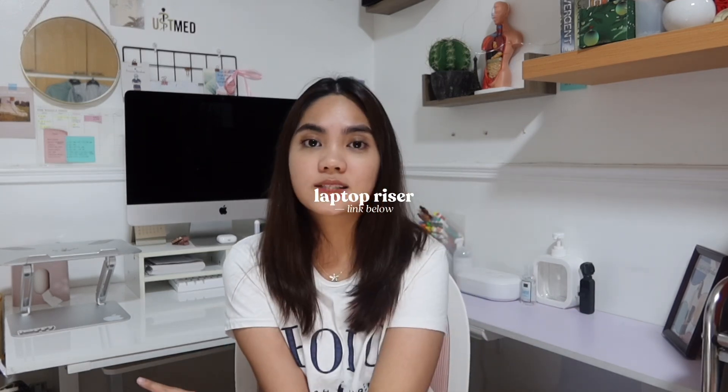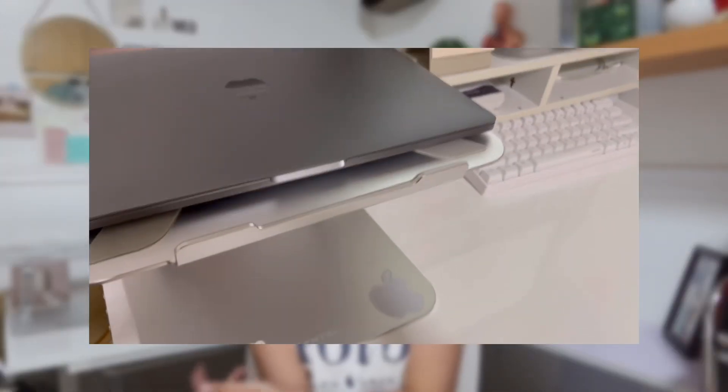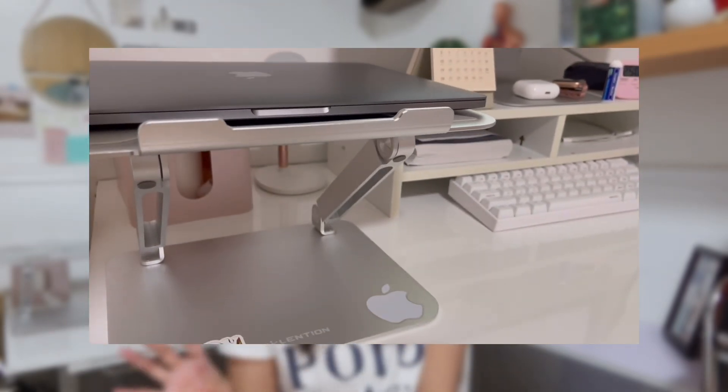Next we have this laptop riser. My laptop is not here right now because it's downstairs. This is very useful because risers give more space on the table — instead of having all your stuff flat on the table, it gets raised and you have more space underneath. This one is different from the typical slash-style laptop stand — this is a proper riser. It is actually from Lantayon, but I found a dupe on Shopee.